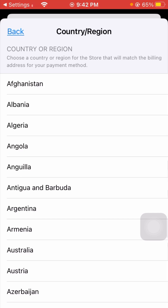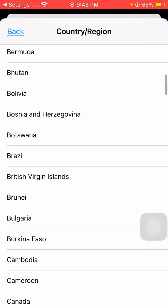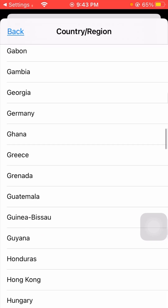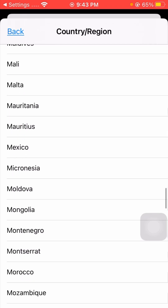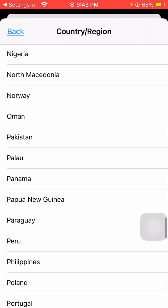Now you can see the 'Change Country or Region' option — simply tap on it. From here, you need to select your country or region — the country where you currently live. I will select Pakistan since that is where I live. Wait a few seconds to find your country.